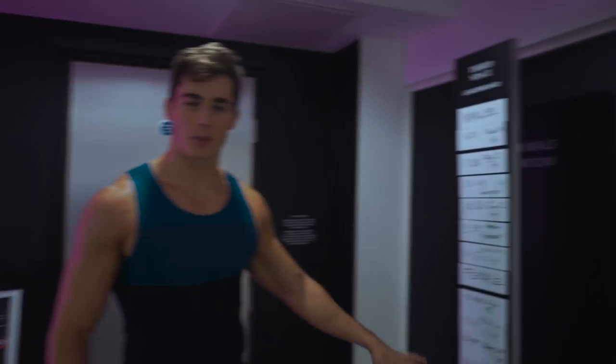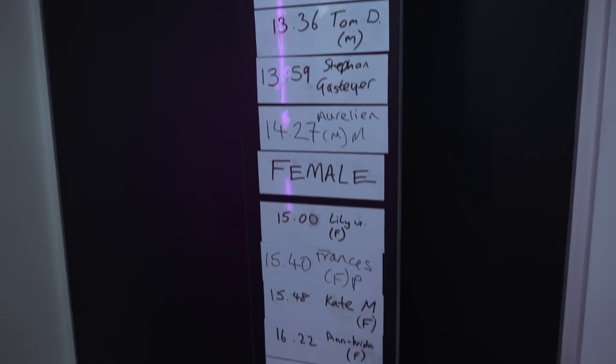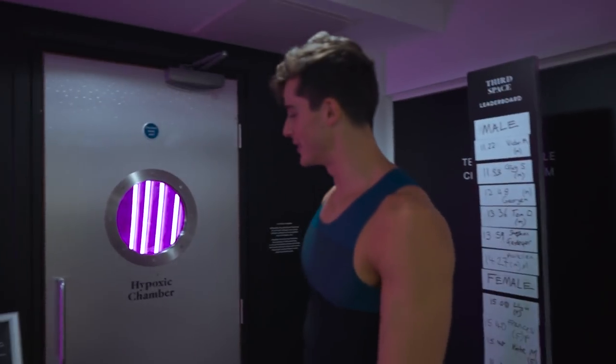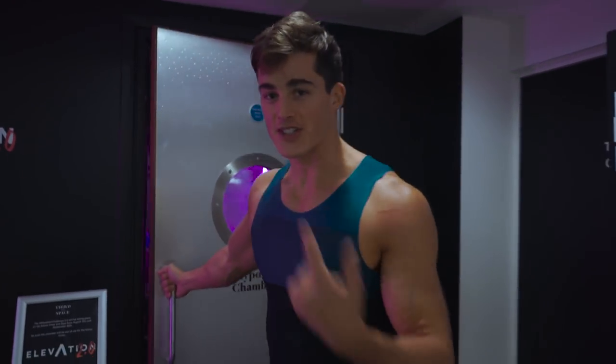So this is the leaderboard — people have attempted this challenge. Hopefully I'll get somewhere on it. We'll give it a try, let's check it out.